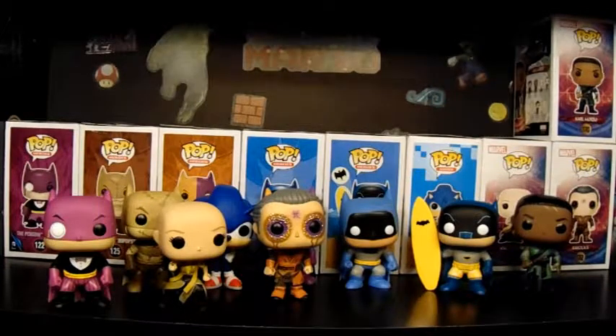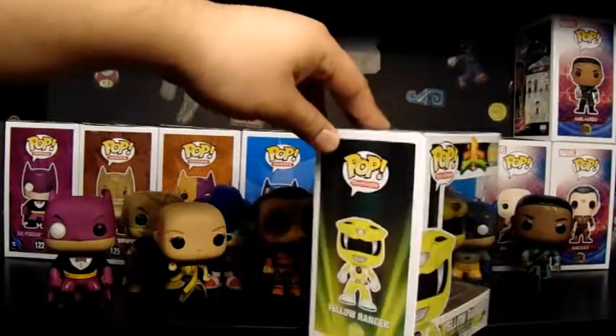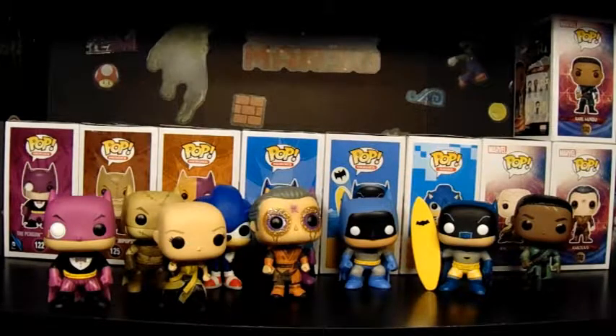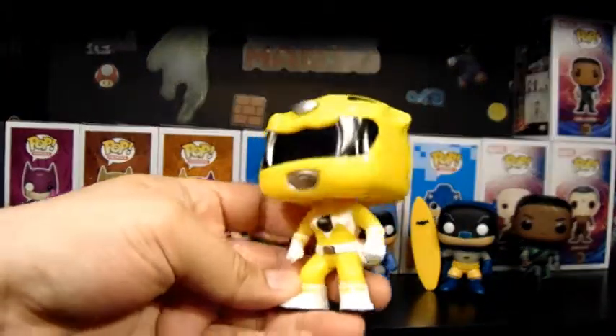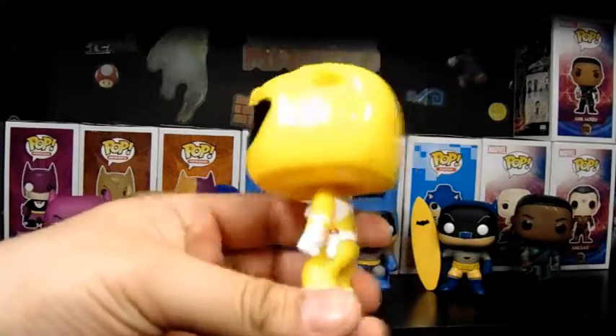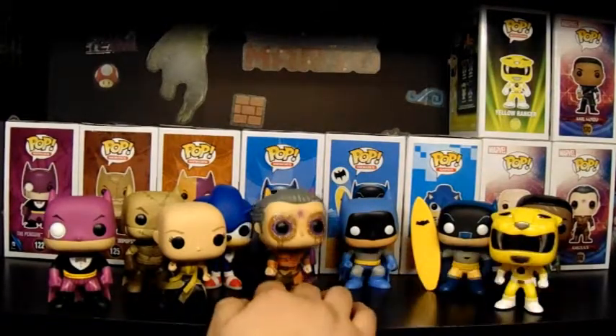This next one Dougie got excited to find — it's the Yellow Ranger. It was a fair price, around six bucks. I want to start getting these Rangers with the helmets on because we don't have any of them — well, now we do. Hopefully we can start collecting those. I think they even have some of the Zords now as six-inch pops. I wonder why they didn't make them pop rides — those would translate pretty well.